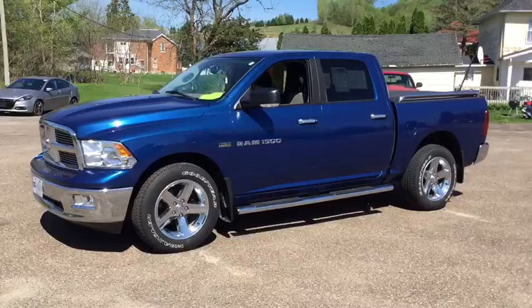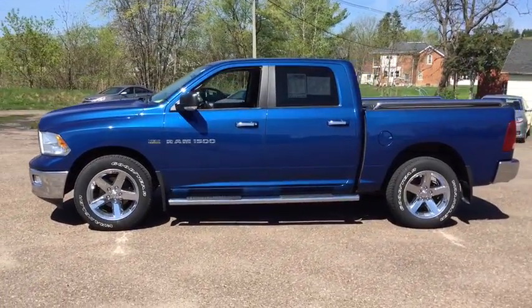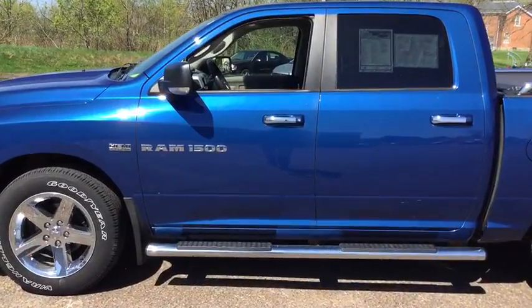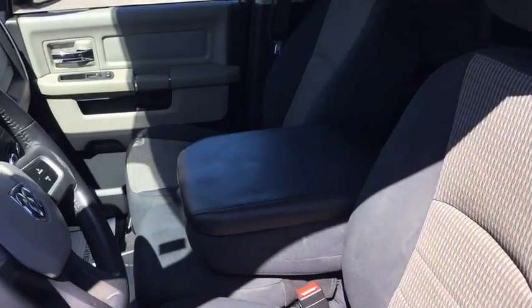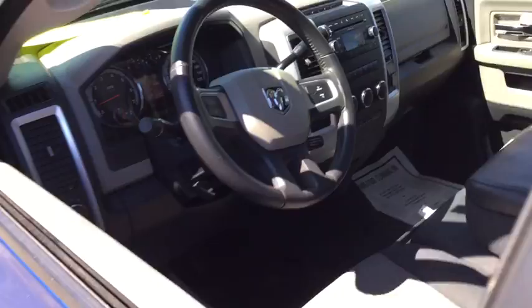This vehicle has less than 80,000 miles. Here are some of this vehicle's great options: steering wheel audio controls, tow hitch, leather-wrapped steering wheel, four-wheel drive, front and rear floor mats, electronic stability program, security package, fog lamps, trip computer.